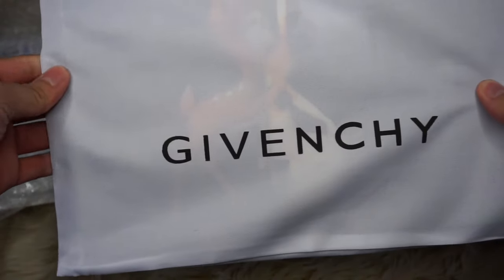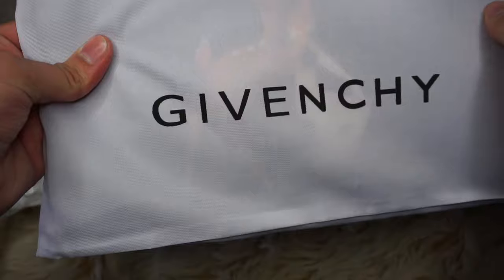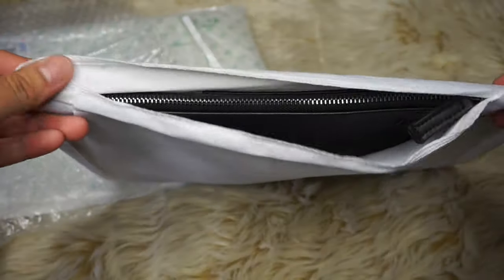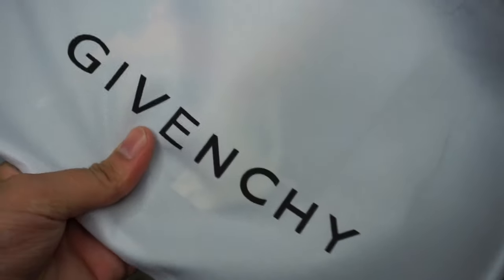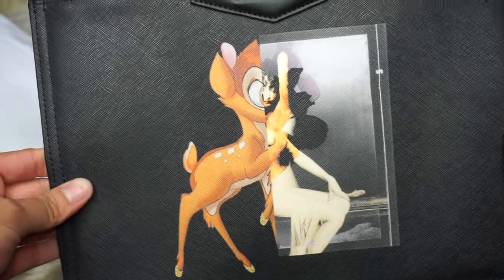So it is pretty big compared to what I was expecting. The dust bag is really small — it barely even covers up the top, which is another thing I didn't like, but I mean it's not an original. Taking it out of the bag, this is what the bag looks like.